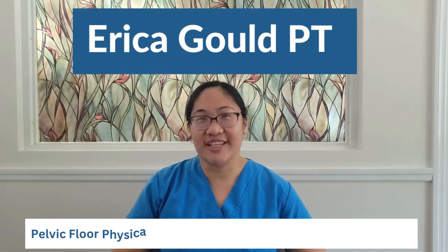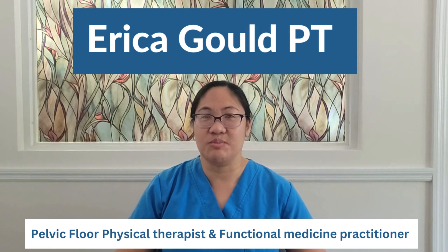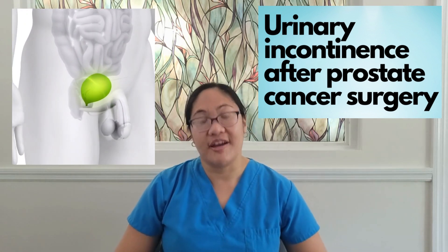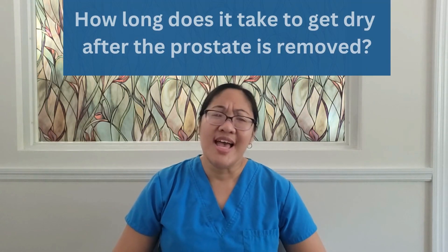Hi everyone, I'm Erica Gould. I'm a pelvic floor physical therapist and a functional medicine practitioner. Today I'm going to talk to you about urinary incontinence, and specifically urinary incontinence in men after prostate cancer surgery.